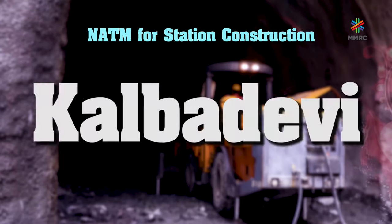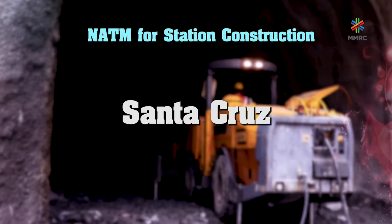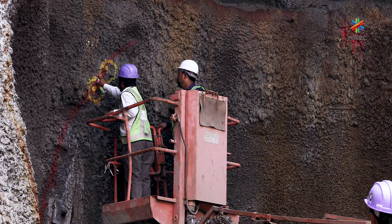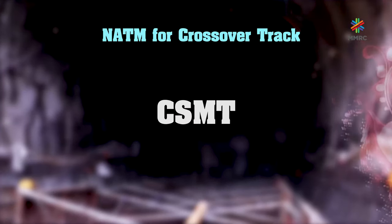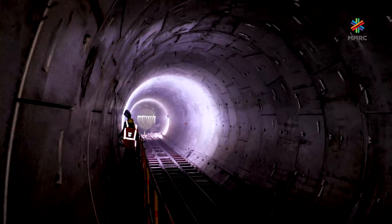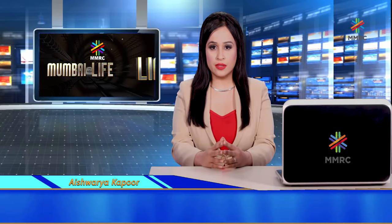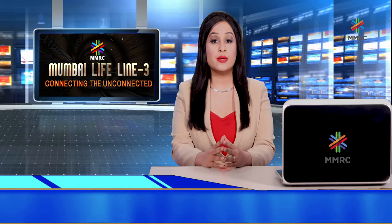Hutatma Chowk, Kalbadevi, Girgaon, Grant Road, Sheetaladevi, Santacruz Metro and Marol Naka are the seven stations using NATM to complete their station structures. CSMT, Acharya Atre Chowk and Sahar Road stations are using NATM to build crossover track. MMRCL is using NATM wherever a third or siding line is to be built, and also where narrow station spaces do not have room for a TBM shaft.